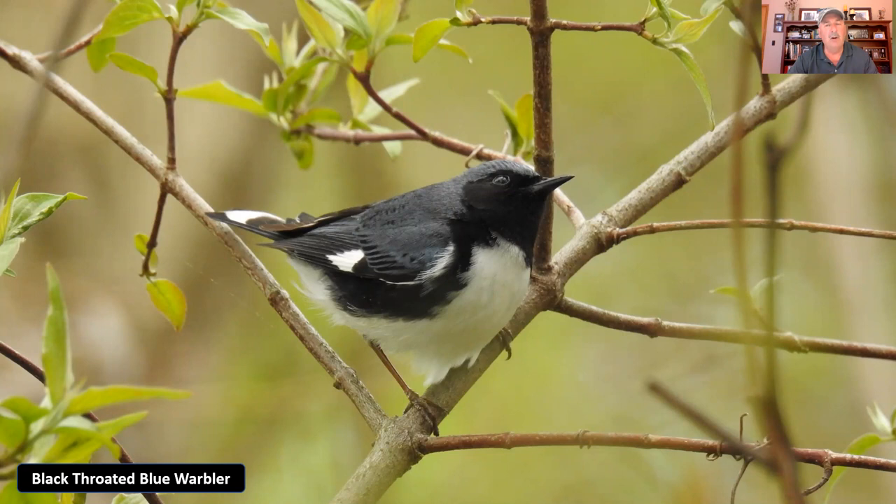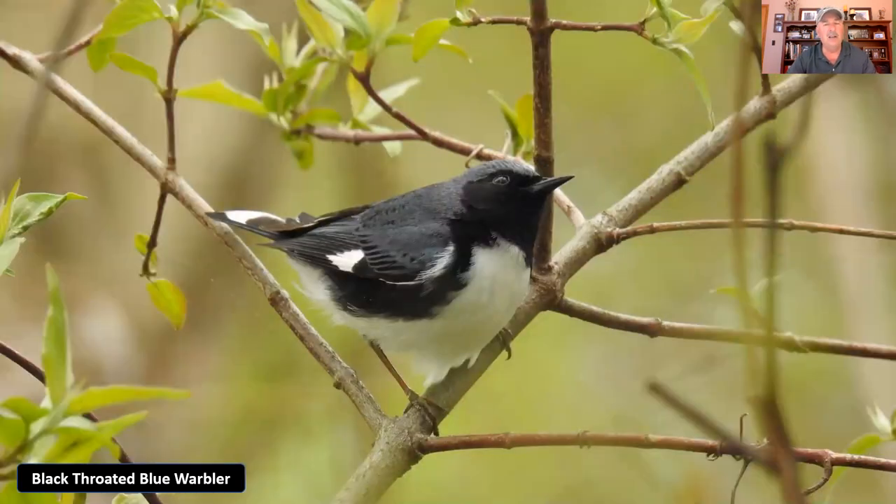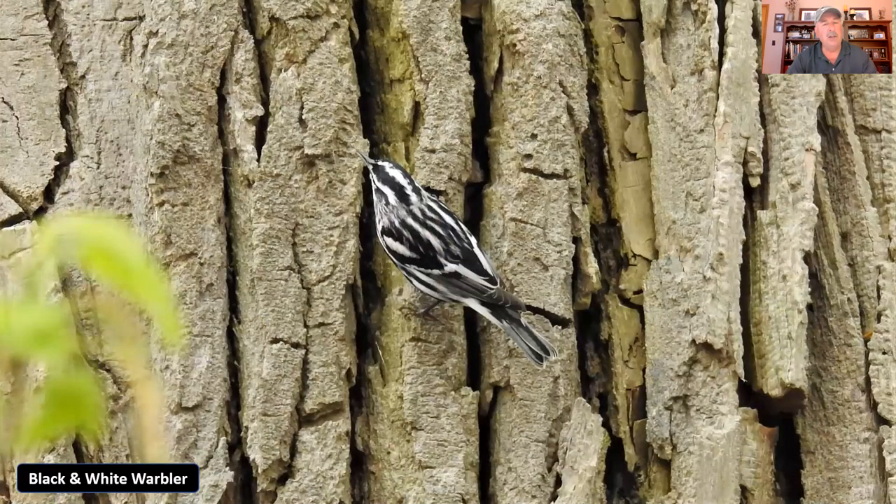One thing about birds with blue coloration: if there isn't sunlight going through those feathers, it doesn't refract out to a blue color — whether that's an indigo bunting or a black-throated blue warbler. When they're in shadow it almost looks black or gray instead of blue. You can see the difference between the two pictures — one in sun clearly looks blue, the other looks more black. But again, on that wing patch it's got that little white patch that makes him stand out.